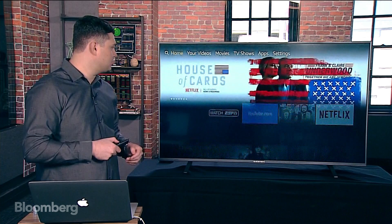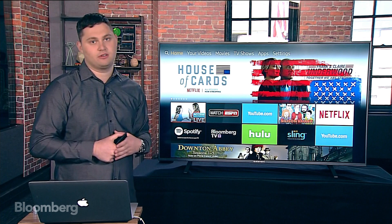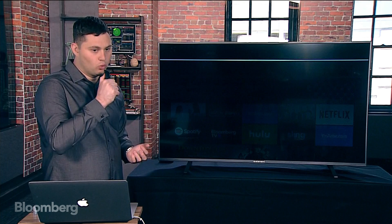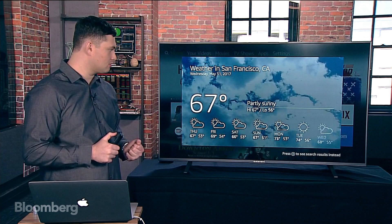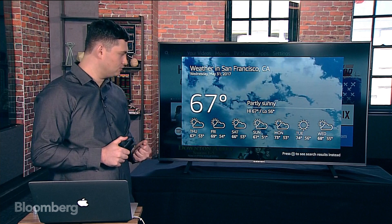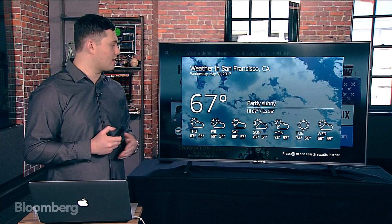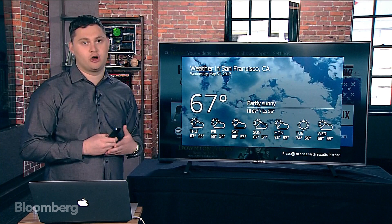The first pro tip is Alexa support. Similar to Apple TV and the regular Amazon Fire TV set-top box, you can tap into Alexa by holding the microphone button on the remote. For example, asking 'What's the weather?' — Alexa responds: 'Currently in San Francisco it's 67 degrees with partly sunny skies, high of 67 and low of 56.' I like that it speaks back to you, unlike my Apple TV. The interface is actually very similar to the Echo Show.